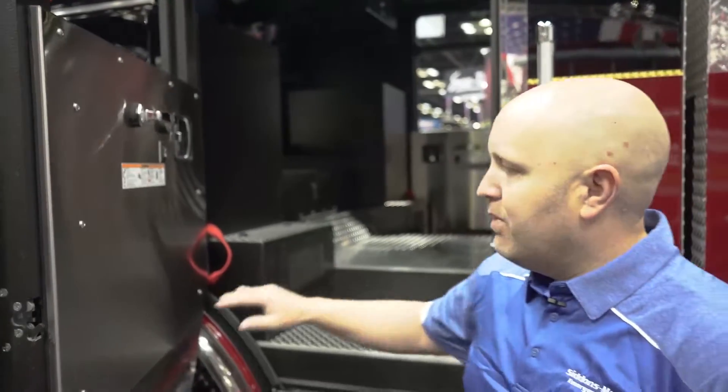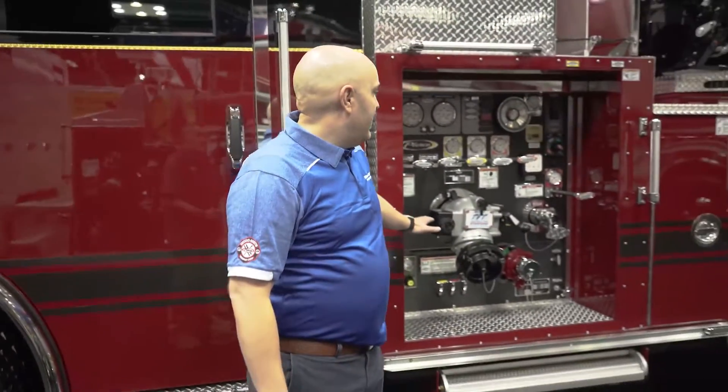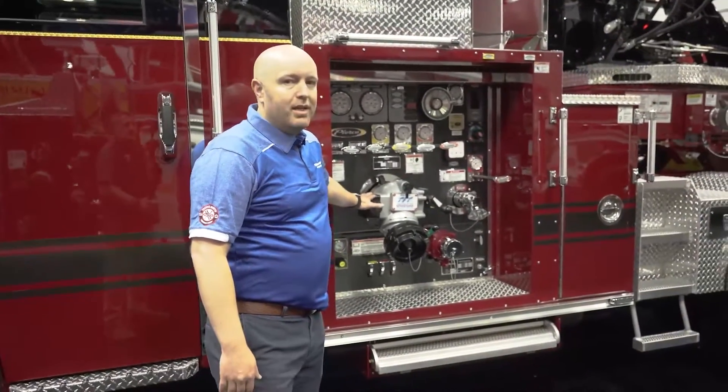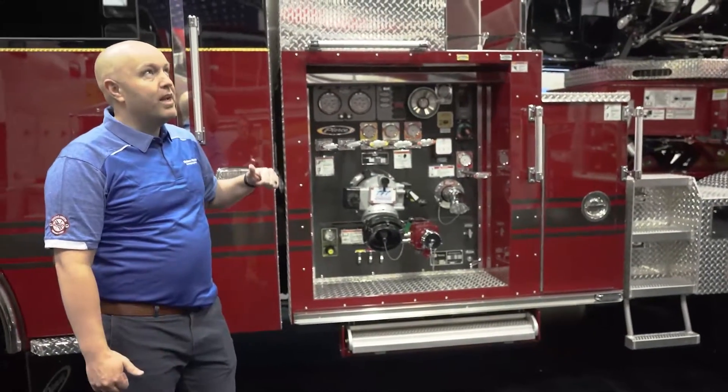That way the contaminants are getting out of the rig. They also went with a Darley pump this time, and it is a much quieter pump for them, so that the engineer can hear better and operate.